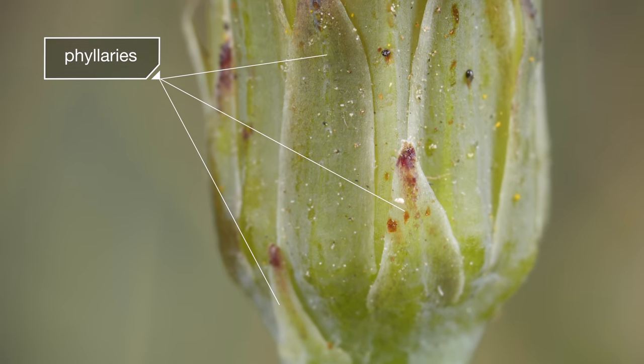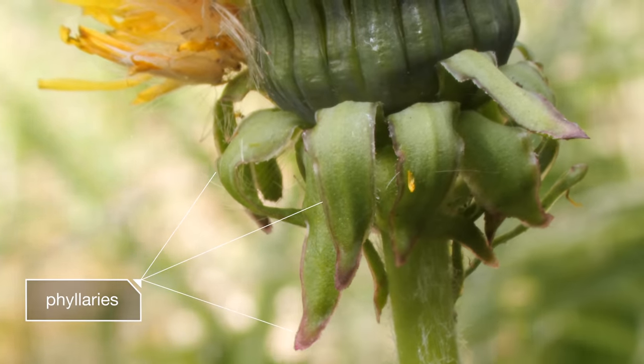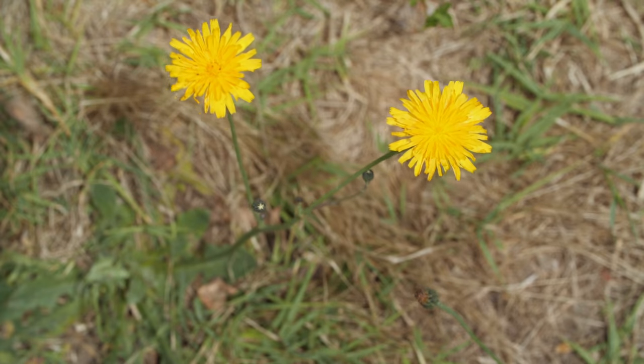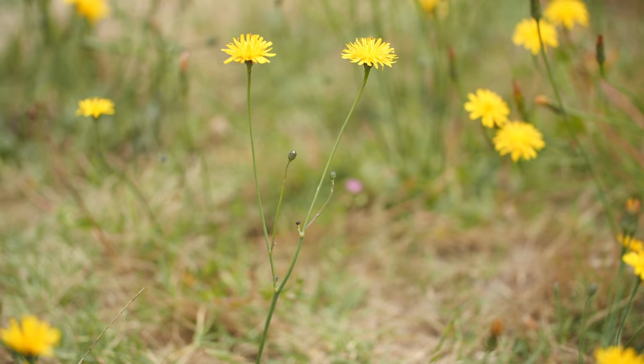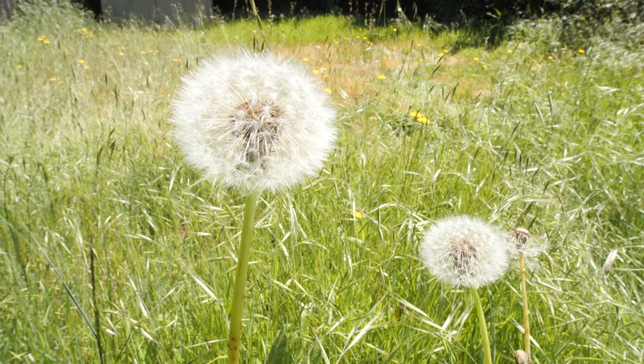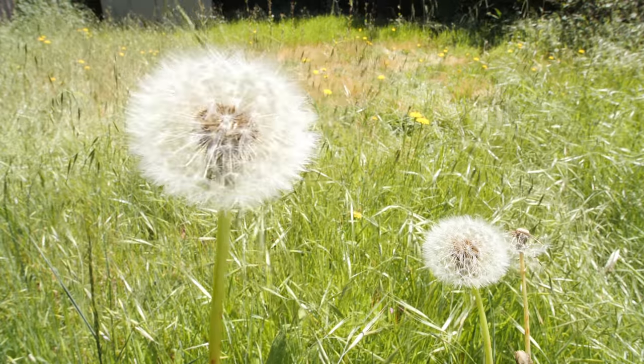These green filleries point up in catsears, snugly holding the flowers. In dandelions, some of them curl down. Catsears like company — their stems branch out with multiple blooms. Dandelions like their space, growing just one on each stem.